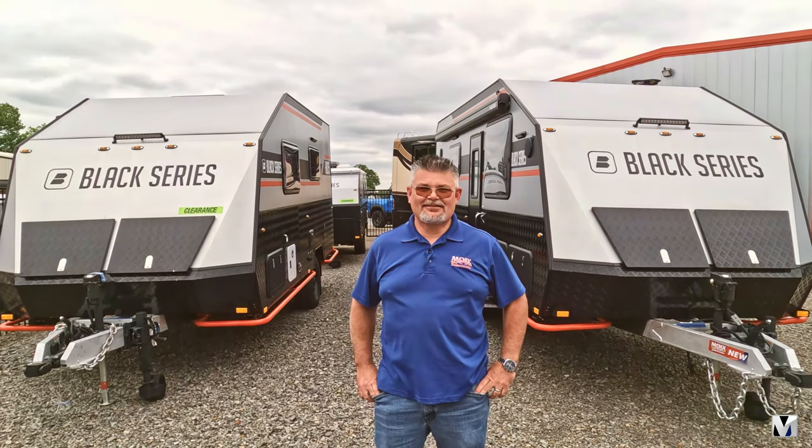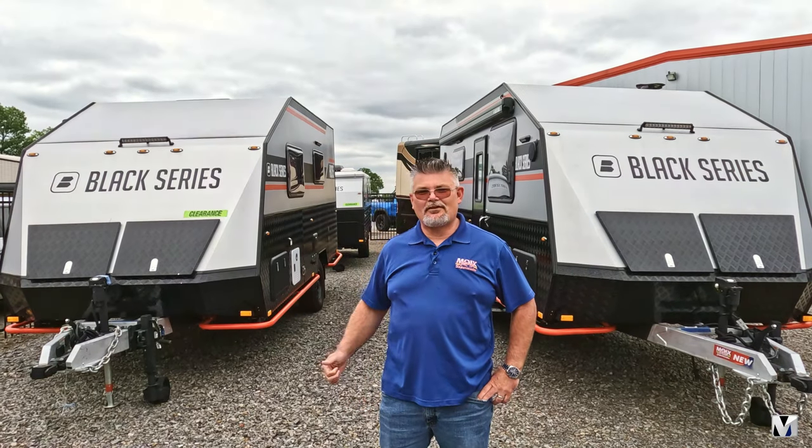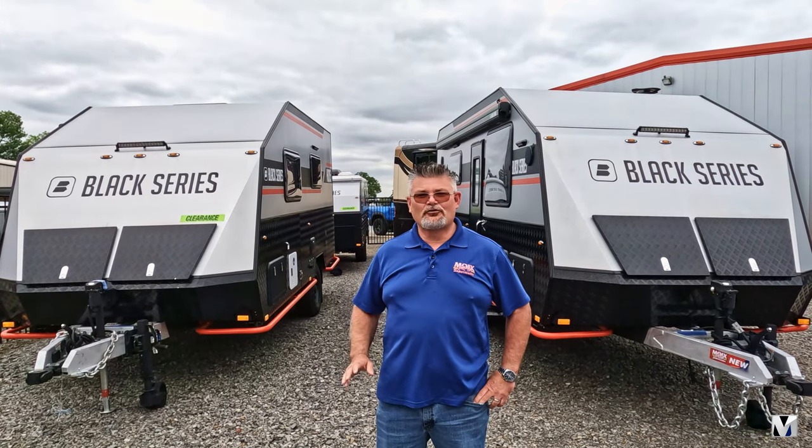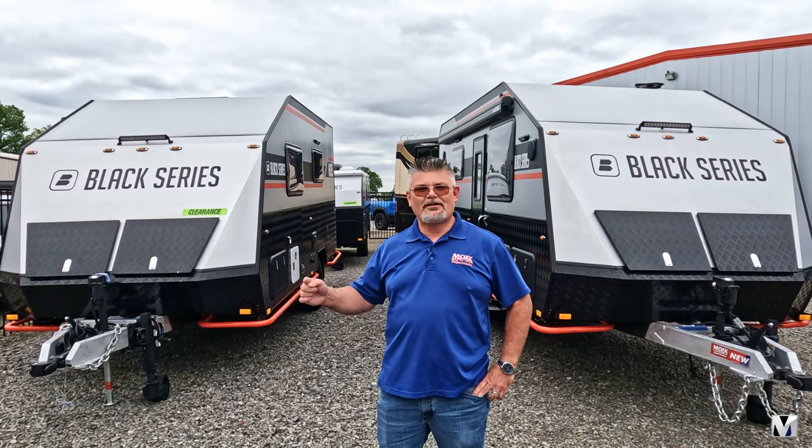Woo! Things are heating up here in Arkansas, and so are the deals at Moix RV and Moix RV Outpost. We have some of the most awesome units that you will find anywhere in the state, right here in Conway or Springdale, either one.